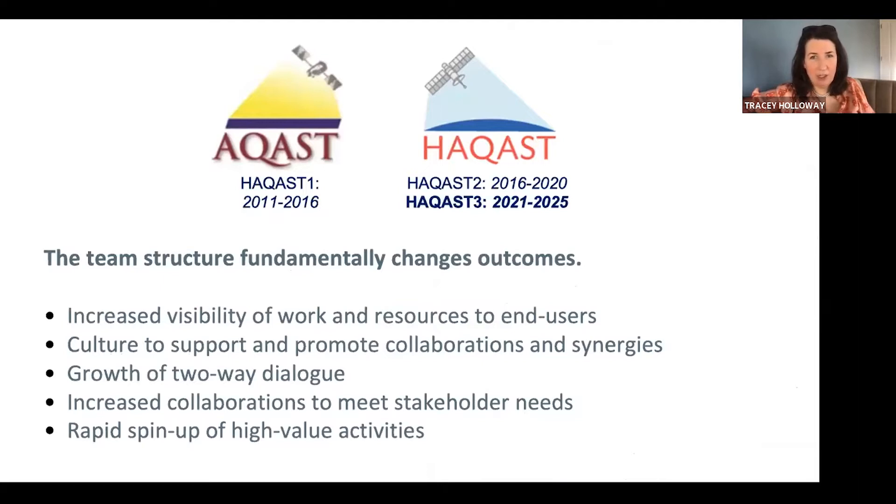This is the third generation of the team. The first generation was called ACAST, which focused on U.S. air quality. For the past few years, we've been HACAST, focused on both health and air quality. The team structure really changes the outcomes — it increases the visibility of work and resources to end users, builds a culture of support to promote collaboration, and we can spin up high value activities through regular sharing at meetings like this. Our goal is for the whole to be greater than the sum of the parts, even though each part individually is pretty impressive.